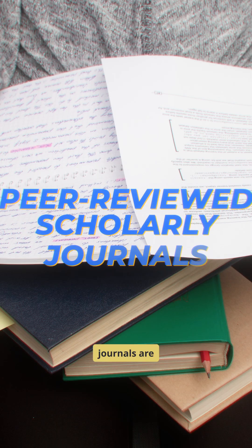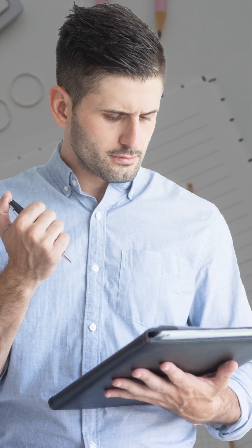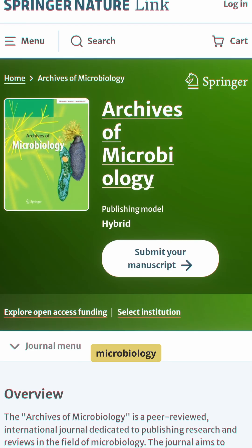Peer-reviewed scholarly journals are academic gold standards where experts review your work before publication. For example, Archives of Microbiology.